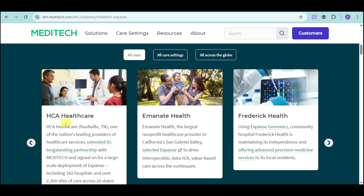We have HCA Healthcare, one of the nation's leading providers of healthcare services, which has extended its long-standing partnership with Meditech. Emanate Health and Frederick Health also use Meditech Expanse.